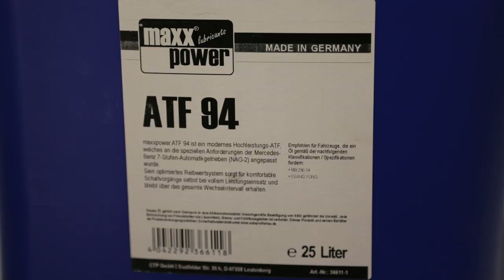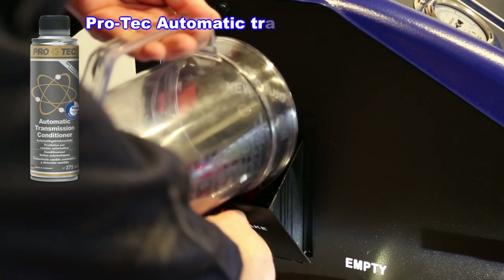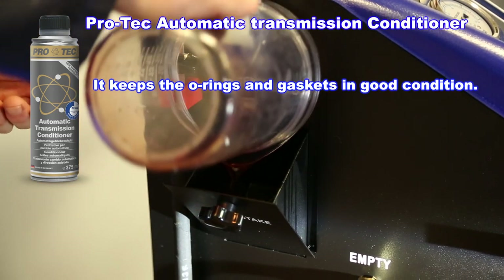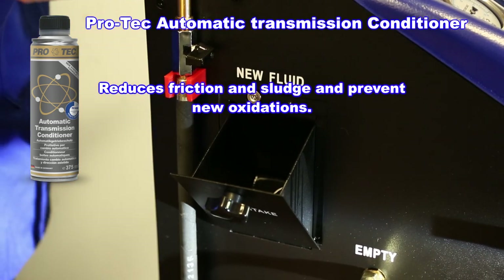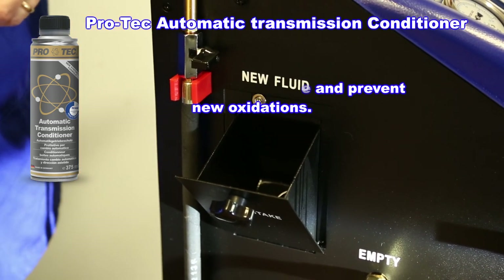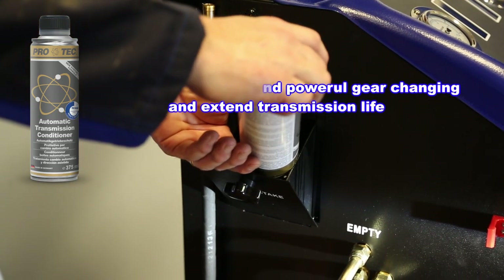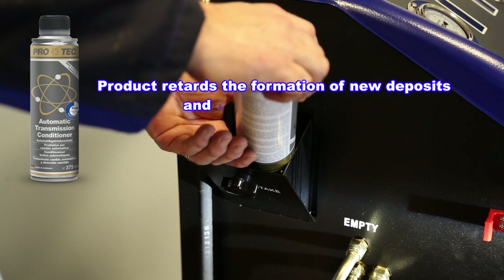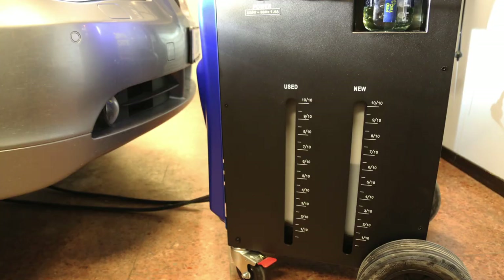Fill the machine with ATF oil, making sure the oil meets the manufacturer's specifications. Add a Plutek automatic transmission conditioner to the new oil — it keeps O-rings and gaskets in good condition, reduces friction and sludge, and prevents new oxidations. It provides smooth and powerful gear changing and extended transmission life, retarding the formation of new deposits and contaminants. Suitable for all vehicles with automatic transmission.